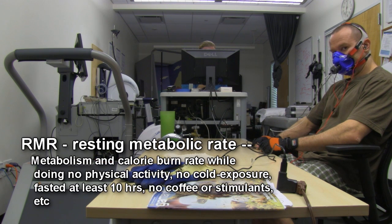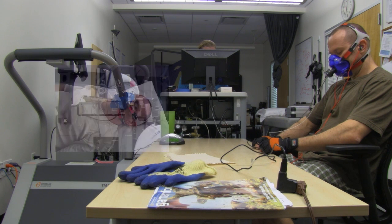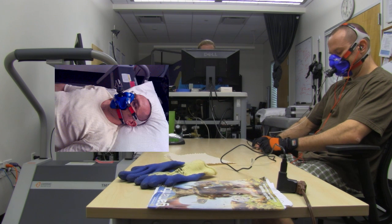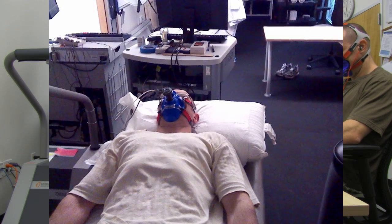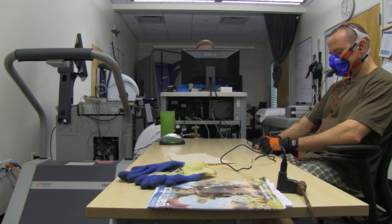As you can see, we're doing the resting metabolic rate. Technically I'm sitting here, so I'm using slightly more — about 8% more calories — simply from sitting than from lying down. Yesterday we did a true resting metabolic rate test where I was lying down and breathing into the mask, and they got their measurements.